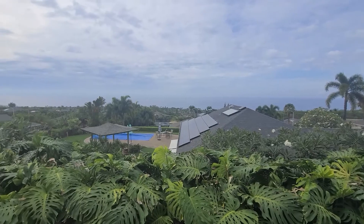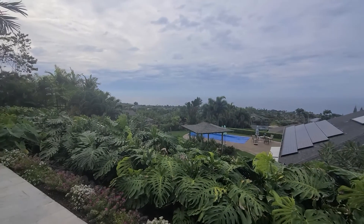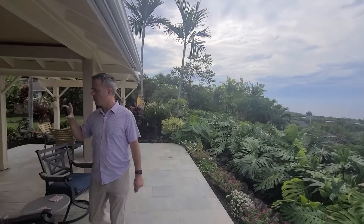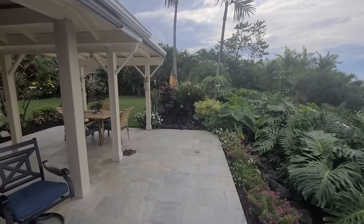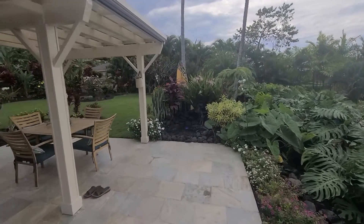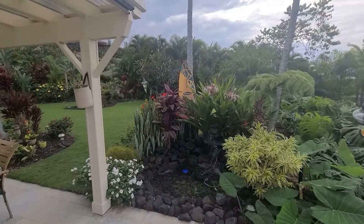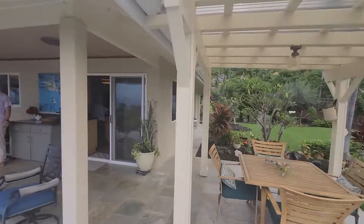This is the view — it just keeps going and going. Nice little waterfall feature out here. Very quiet neighborhood.